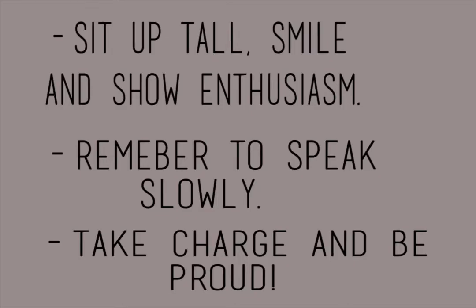Step number five: be calm and confident. Sit up tall, smile, and use enthusiasm when conducting your video interview. People who allow their personality to shine through while also maintaining a level of professionalism are typically selected for a second interview. Remember to focus on speaking slowly and make sure that the other person can understand what you're saying so that you can show your qualities to the best of your abilities. Remember to take charge of the interview and be proud of the work you have done up until this point.